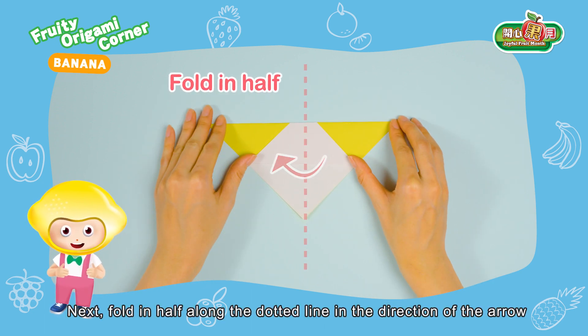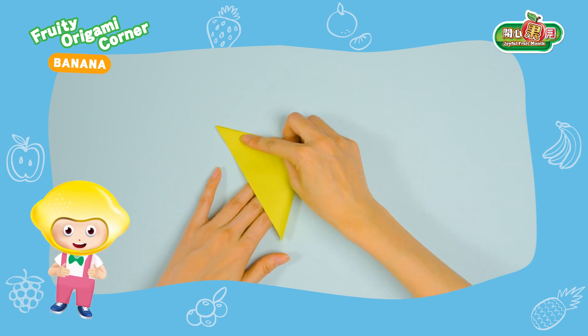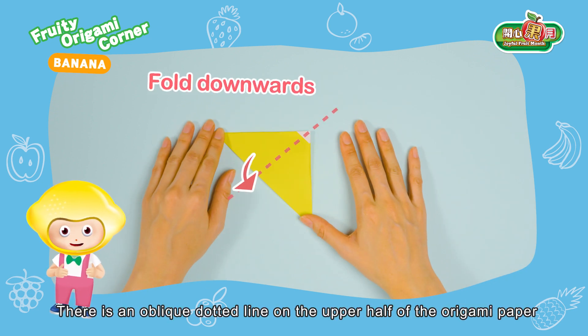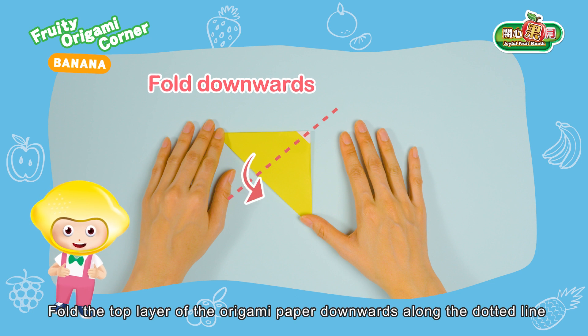Next, fold in half along the dotted line in the direction of the arrow. There is an oblique dotted line in the upper half of the origami paper. Fold the top layer of the origami paper downwards along the dotted line.